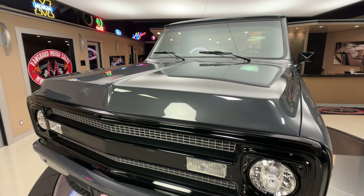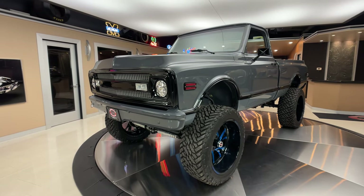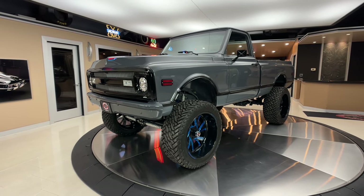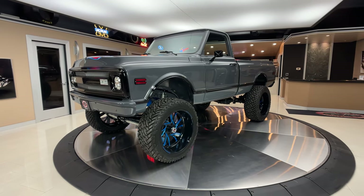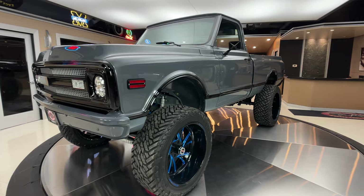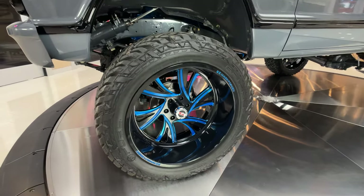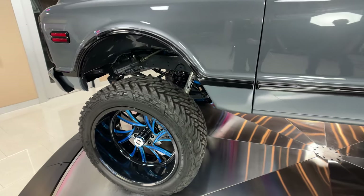Now she's sitting on a Skyjacker 8-inch lift, and this is a fully customized Blazer frame that's been lengthened to fit the truck, just looking absolutely gorgeous. It's got those big US mags on there wrapped with those beautiful tires. She is a monster truck for sure, man.